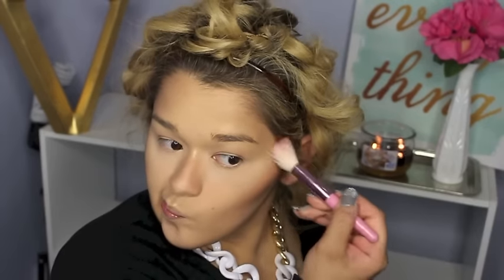To highlight the face I'm taking my Becca Skin Perfecter in the shade Champagne Pop and applying it to my cheekbones, the tip of my nose, the center between my eyes, the cupid's bow, and everywhere I want highlight. For blush I'm taking the NYX Cocoa — this is such a beautiful color I can wear all year long. I'm putting that on the apples of my cheeks and blending it in.